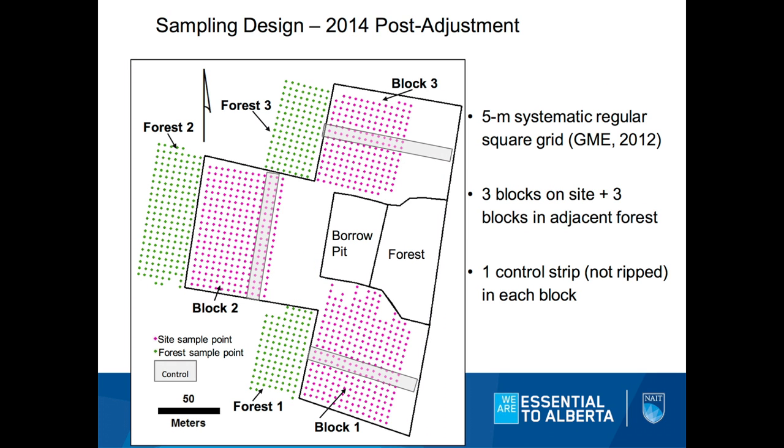In 2014, much of the same sampling design, except we switched from a hexagonal grid to a square grid. We also have three new blocks in the adjacent forest — forest one, two, and three. You'll notice these gray strips here are control strips. These were not plowed and were left unplowed so we could look at vegetation responses over time.